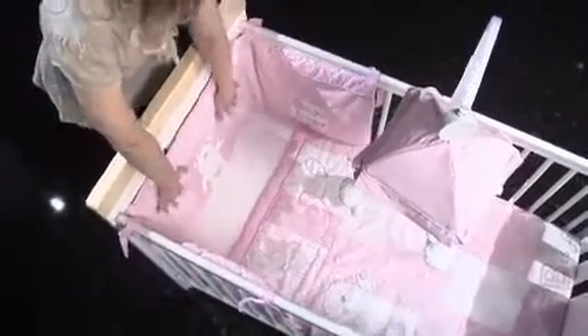A is for adorable and B is for bear. The B is for bear range of products from OBaby has almost everything you could need for your little one. The coordinating bedding range will bring a warm and cosy feeling to your nursery.